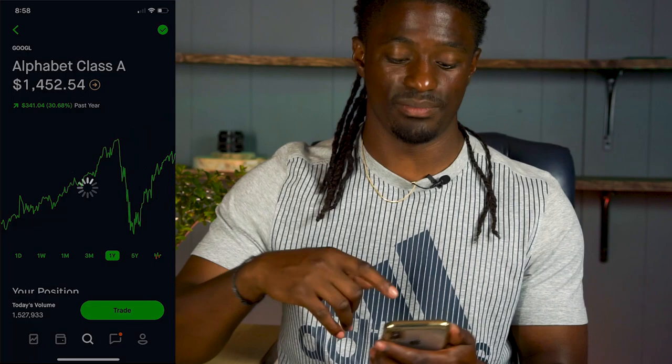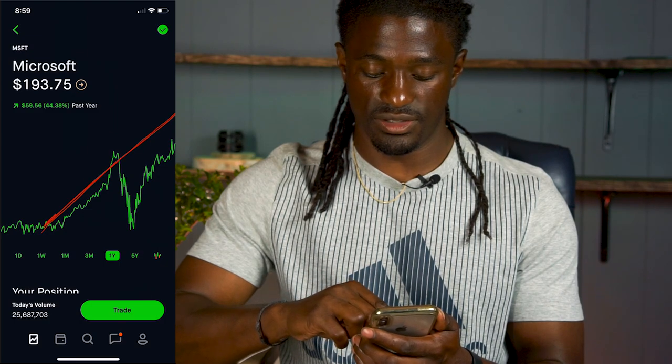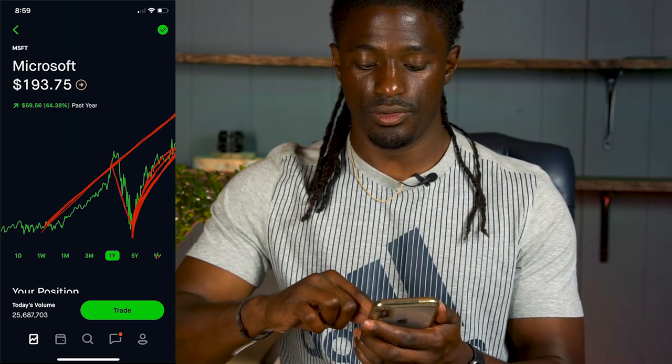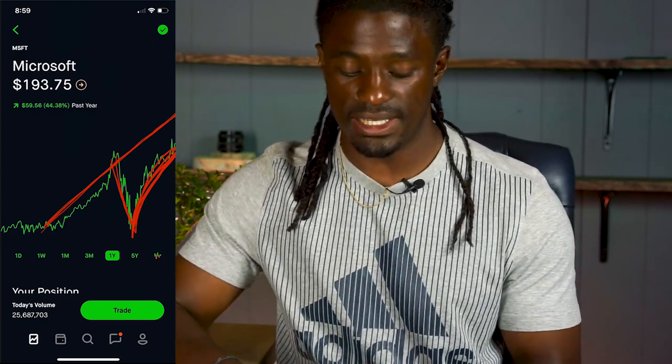I have one more in my portfolio showing a Swoosh recovery — that's Microsoft. You can see they were on a clear path, bad news came out, and there's the Nike check Swoosh shape. I've now given you three different examples of the Swoosh, so identifying it should be pretty simple.